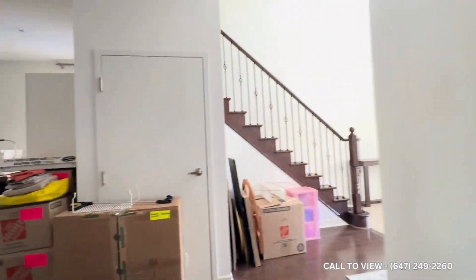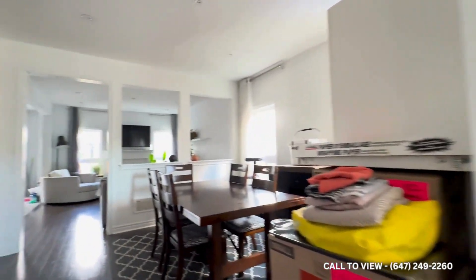Over here we have the laundry room — it's an ensuite laundry. You also get a sink on the left, and you have this huge mirrored sliding door for the closet.